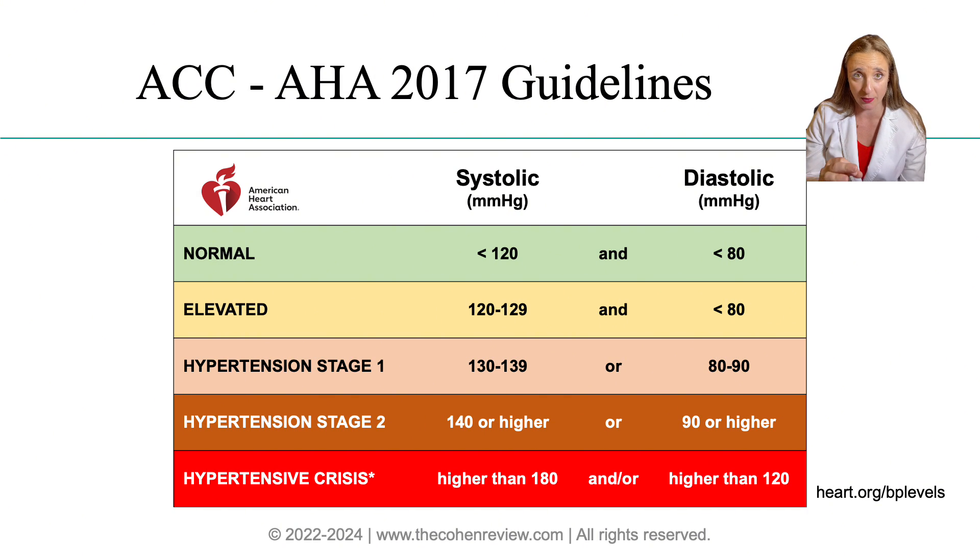Now let's talk about this table. Normal blood pressure is less than 120 over 80. Elevated blood pressure is between 120 and 129 for systolic. Hypertension stage 1 is between 130 to 139 for systolic or 80 to 89 for diastolic. Hypertension stage 2 is 140 or higher for systolic or 90 or higher for diastolic. For hypertensive crisis — higher than 180 for systolic or 120 for diastolic — it's an emergency and the patient should be sent to the emergency department right away.